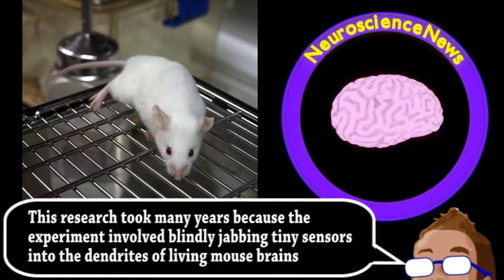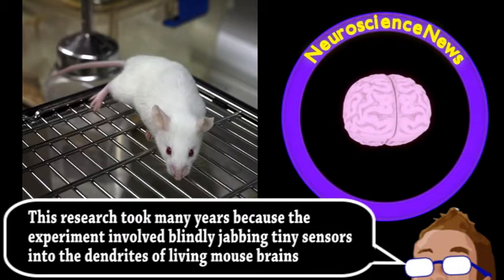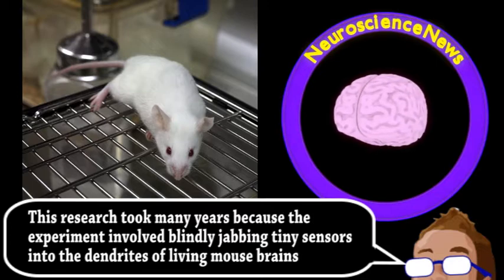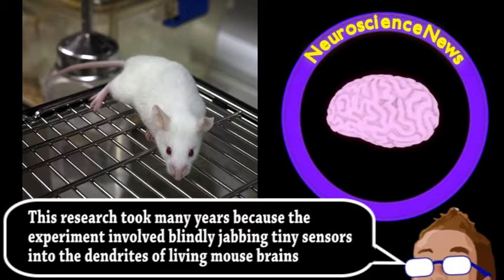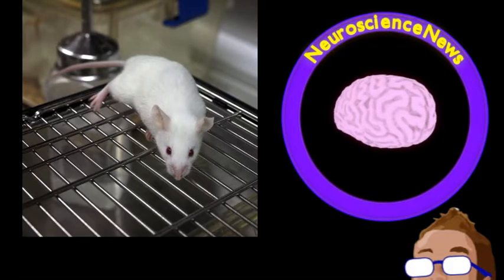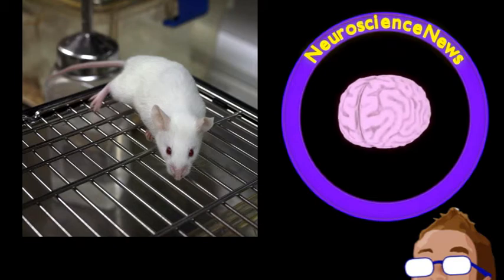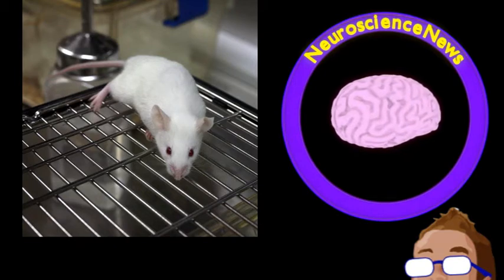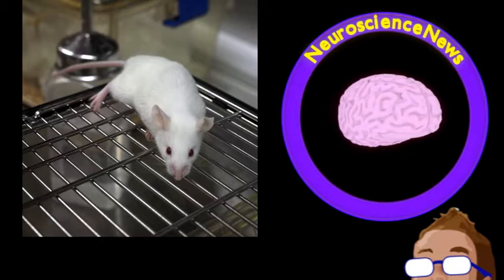Given that individual parts of neurons, and not just networks of them, have at least some rudimentary computing function, much more research is needed to discover what factors actually caused dendrites to generate their own electrical impulses, and how this new model relates to certain neurological diseases. But it is a fairly big discovery, and demonstrates how much more there still is to learn.